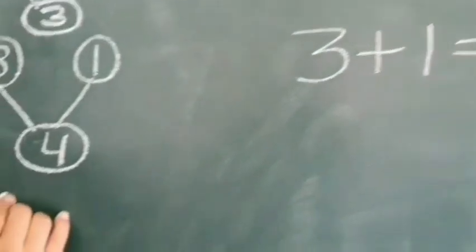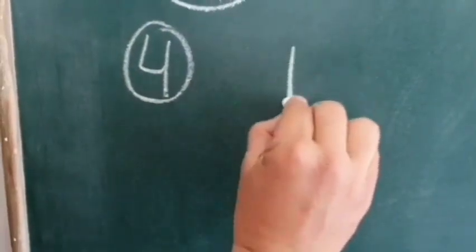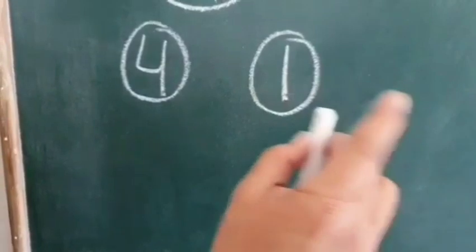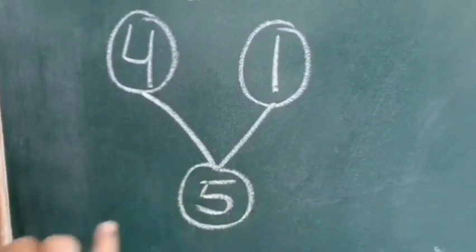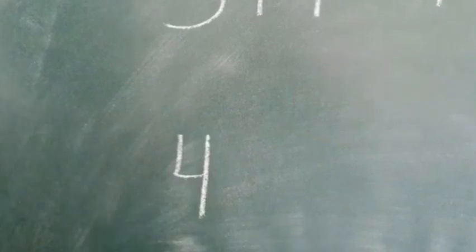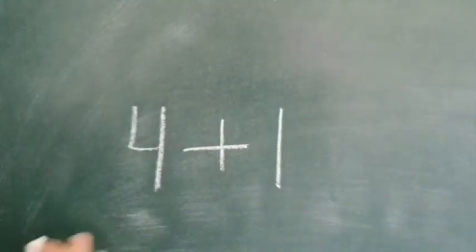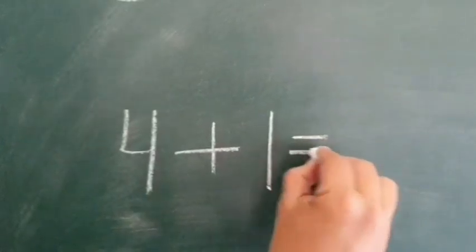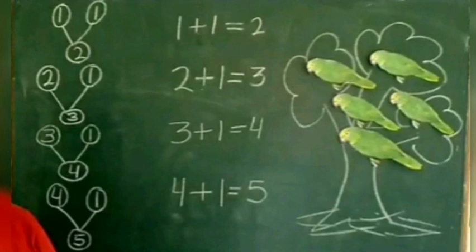Four. Four green parrots. One green parrot joins in, making them five. Four and one more. We add both digits. Four plus one is equal to five. You have learned addition of one-digit numbers by doing an activity.